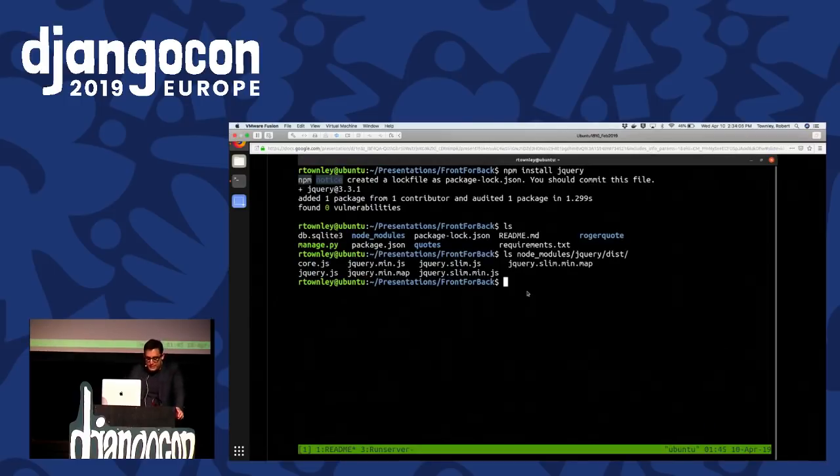Let's add a couple of dependencies. We know we're going to be using jQuery, so we install that by running 'npm install jquery'. Once that finishes downloading, you can see that a package.json file has been modified and we have generated a new folder called node_modules, which contains the actual files downloaded through the package manager. Adding in another library called normalize.css, we will be incorporating both of those into the project.